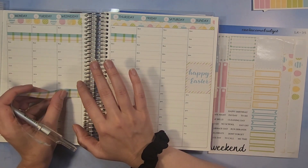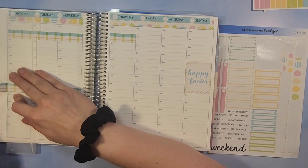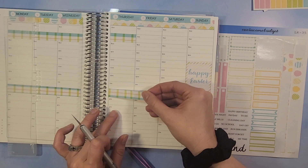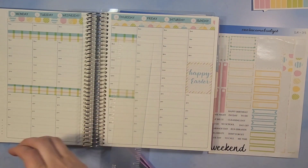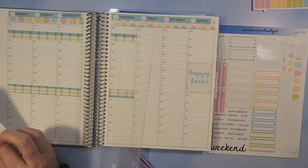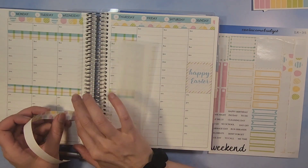Pickup is between about 1:45 and 2:15 for the week. We'll do the bottom with the Easter eggs washi as well.